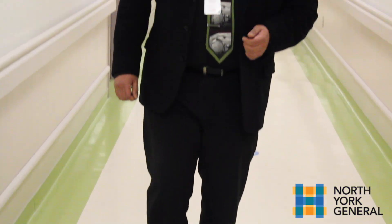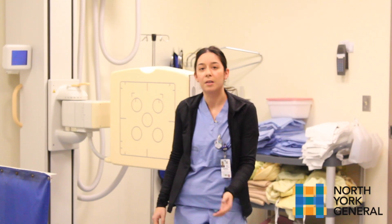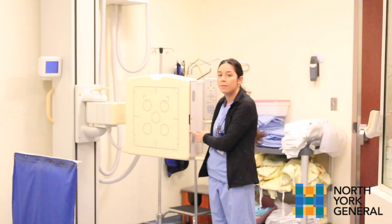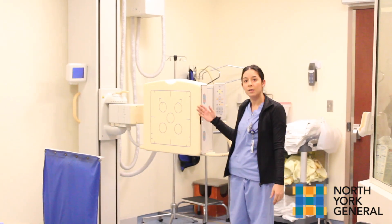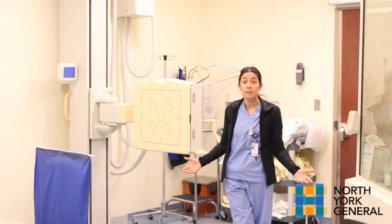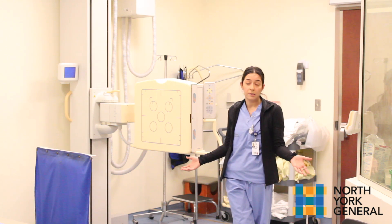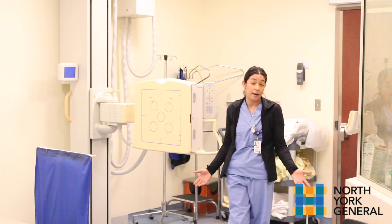Please enjoy the tour. Hi everybody, my name is Kara. I'm one of the x-ray techs here at North York General Hospital. This is one of our x-ray rooms and I'm going to demonstrate one of the options that we have, which is our wall stand here. We do a lot of different x-rays for many different reasons, and there are different ways that we can take those x-rays. This room enables us to do those in a variety of different ways.